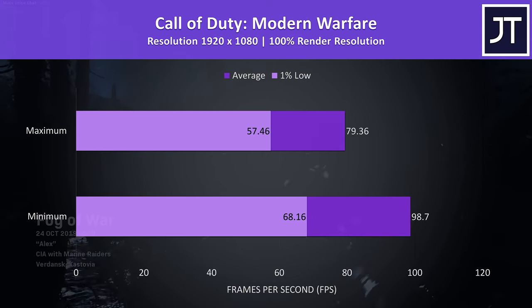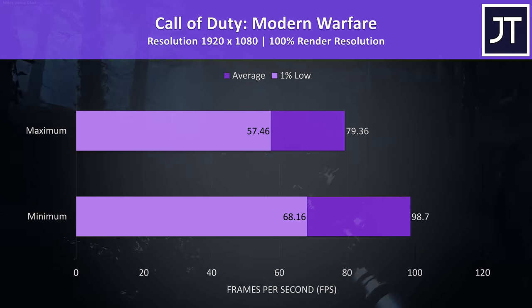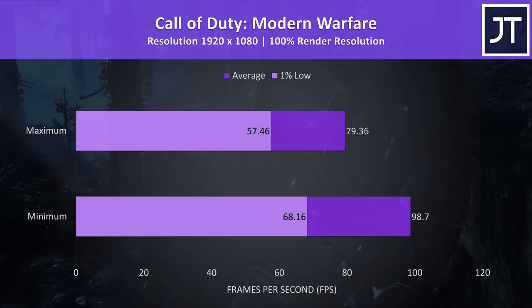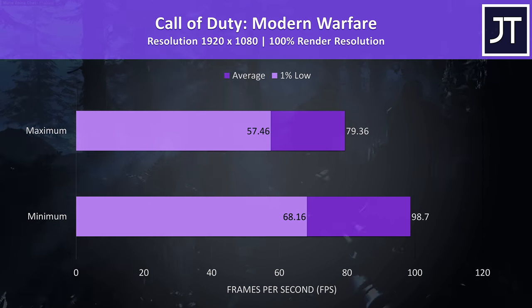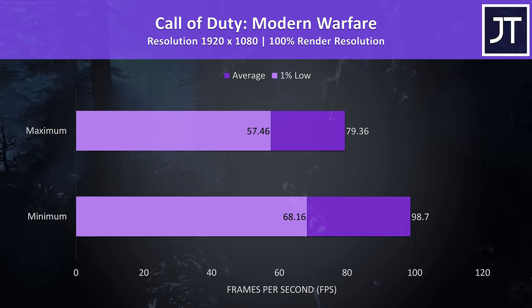Call of Duty: Modern Warfare was tested in campaign mode, with the settings either maxed out or at minimum. Minimum settings was close to 100 FPS in this test, however it still played pretty well even with everything at maximum.